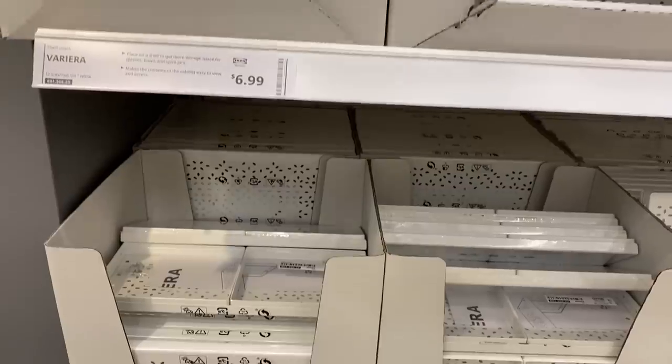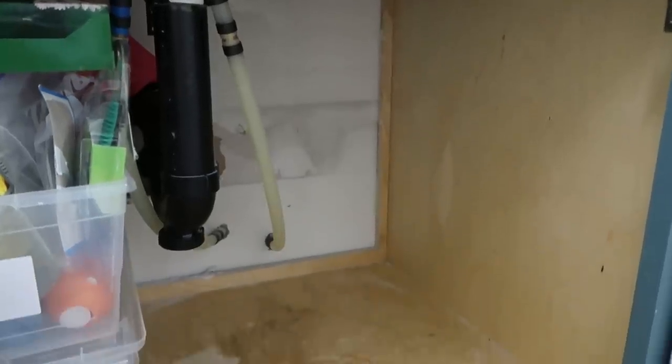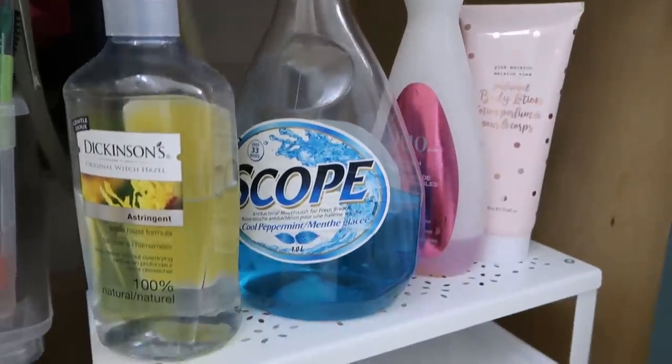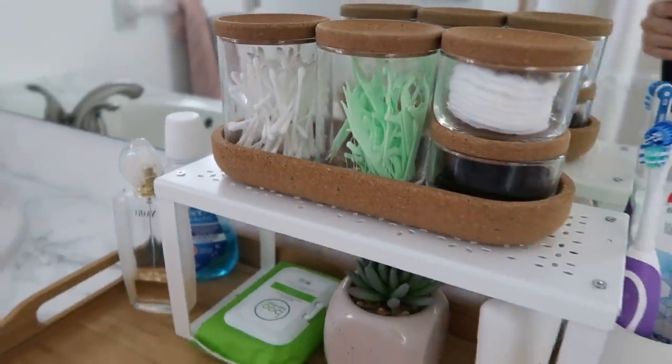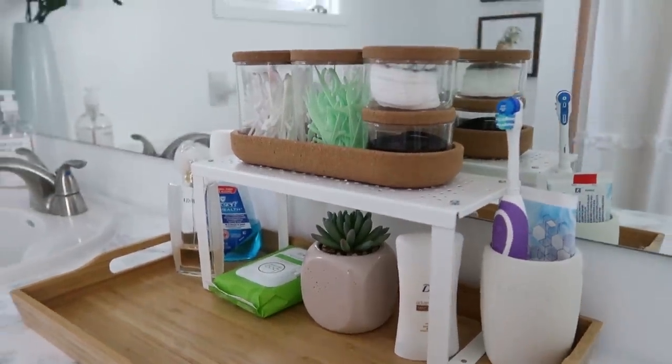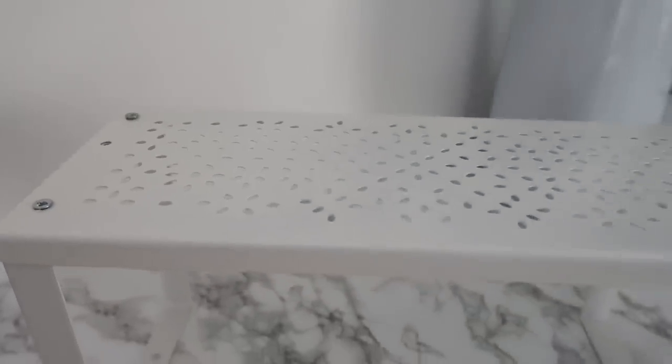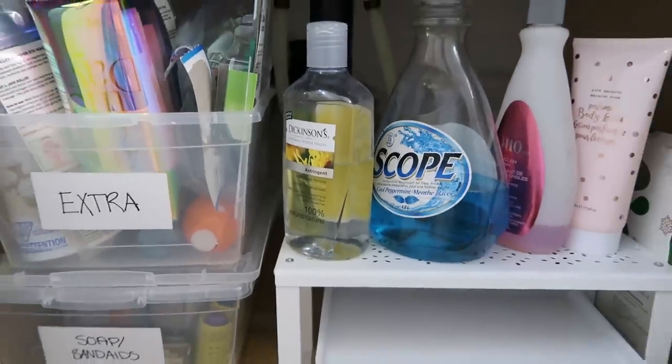This next product — a shelf riser — is something I use a lot when organizing. It's amazing for underneath your sink where there's lots of height but no shelves, so everything just sits on the bottom with unused space on top. This lets you separate things, add height, organize underneath and on top of it. On top of the counter it adds so much more surface space — smaller products underneath, larger on top. It has a nice cut-out pattern and white metal look. I found it in the kitchen section at IKEA.